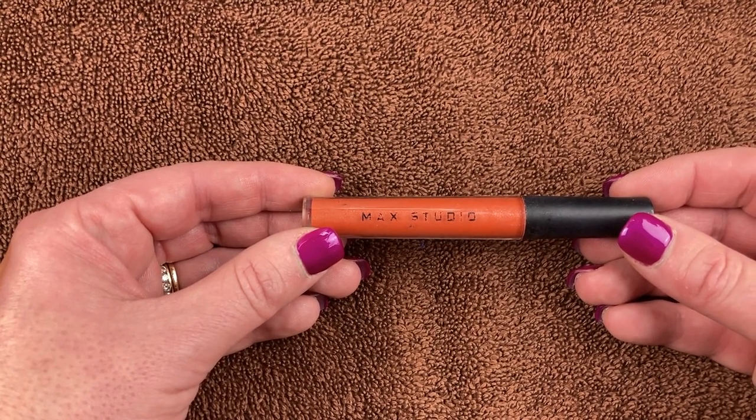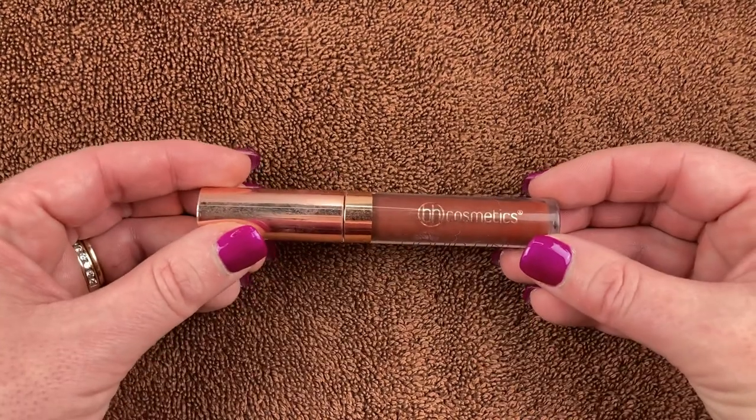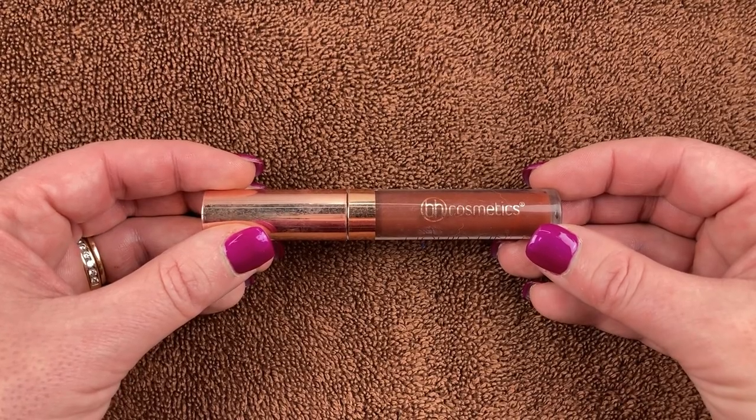I have this one from MAC Studio — my daughter got me a set of these glosses years ago, way before I got really into makeup. It's a pretty shade but it's way too old, so it's getting tossed.